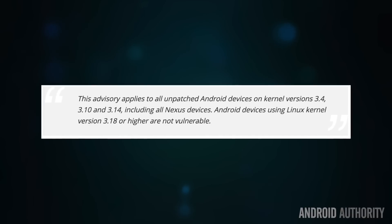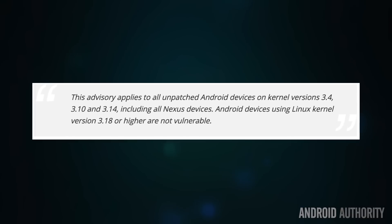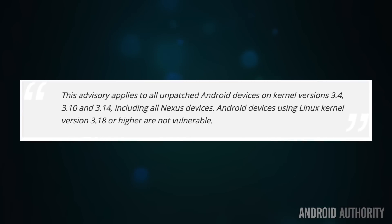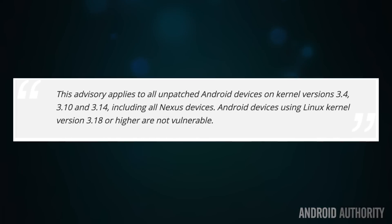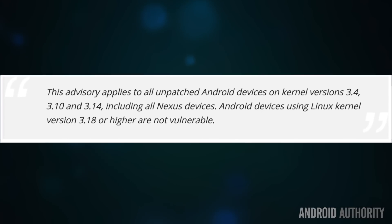In Google's own words, they say this: this advisory applies to all unpatched Android devices on kernel versions 3.4, 3.10, and 3.14, including all Nexus devices. Android devices using Linux kernel version 3.18 or higher are not vulnerable.